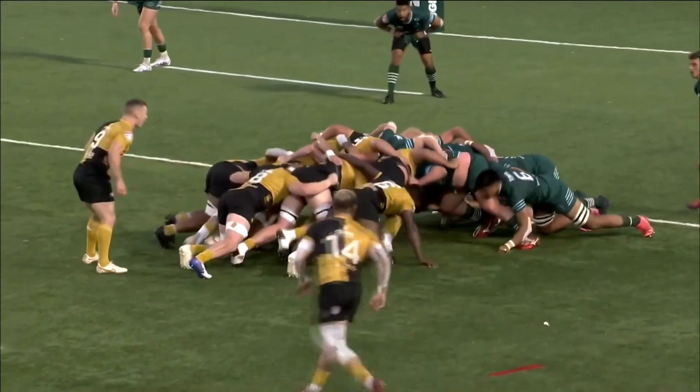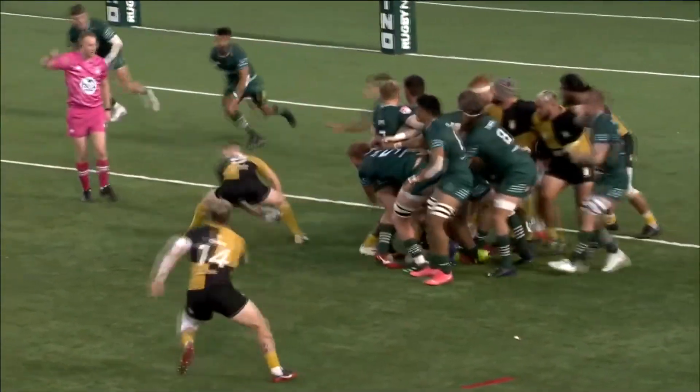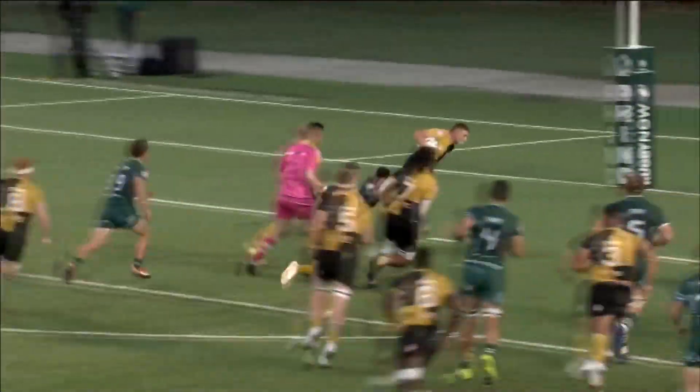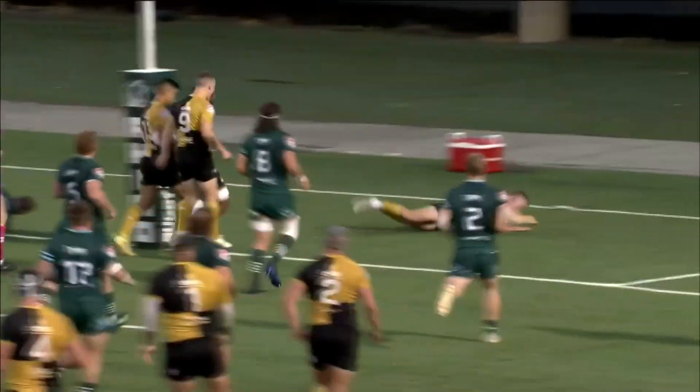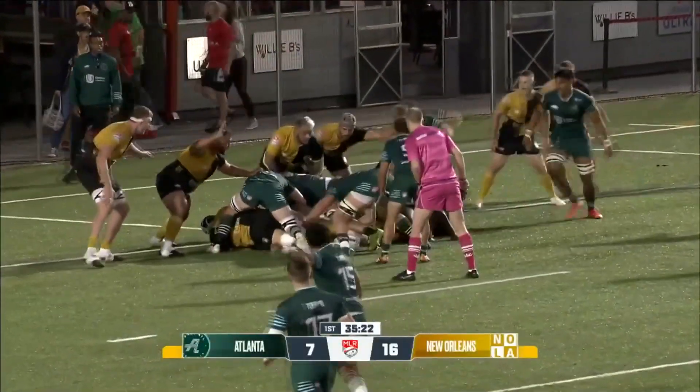Take a look at it here. Great stable scrum. Nola gets the push on — a little too much in the front. They're playing advantage. But good job by Campbell getting the ball out, just right through the middle. Nice deception in the midfield, and let their forwards go to work.